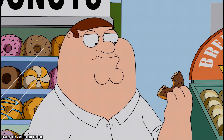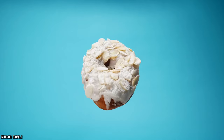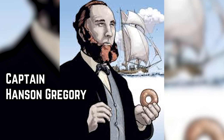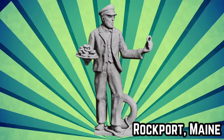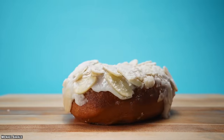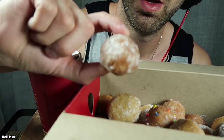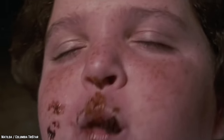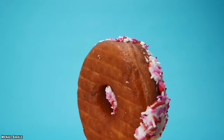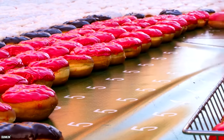Donut Holes. Traditionally, donut holes are from the middle of a donut. The hole in the donut was invented by Captain Hanson Gregory, and there's even a plaque in Rockport, Maine commemorating this achievement. Somewhere along the way, someone decided to take the concept up a notch and create tiny bite-sized donuts, and the public fell in love with them. These cute, circular, bite-sized donuts are the perfect way to satisfy your donut cravings without downing a thousand calories. Tim Hortons and Dunkin' Donuts have been the gods of donut holes, but in an attempt to compete with them, Burger King released their donut holes in 2013.